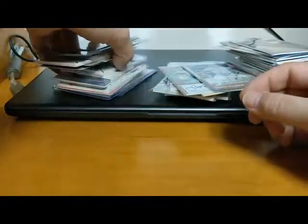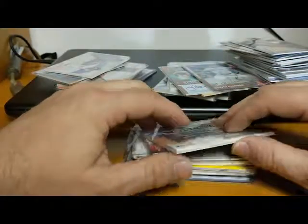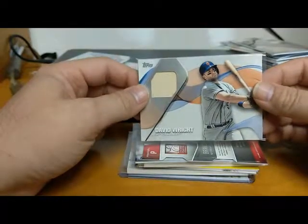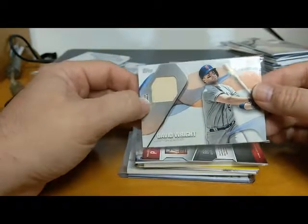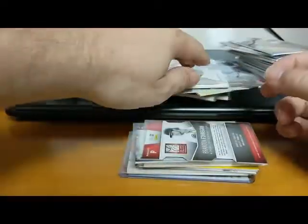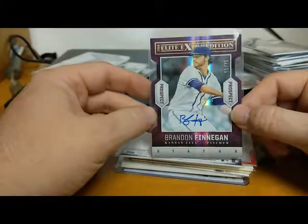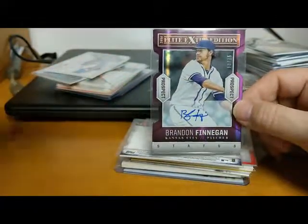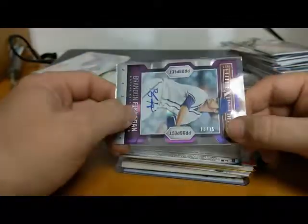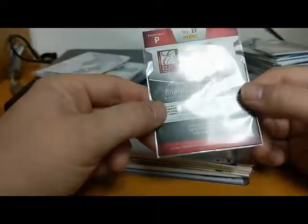Let's go through another partial stack. We've got a David Wright 2017 Topps memorabilia card - Topps must have made a lot of memorabilia cards because I picked up quite a few from this dealer. Then we've got a Donruss Elite Extra Edition Brandon Finnegan for Kansas City - I know he played a little in the majors. It's numbered to 75, a die-cut purple from 2014 Donruss Elite Extra Edition.